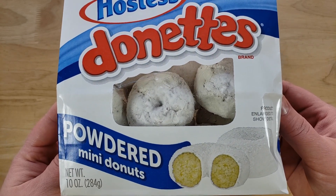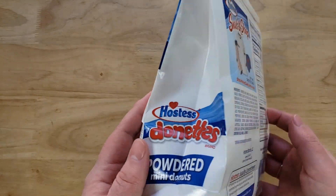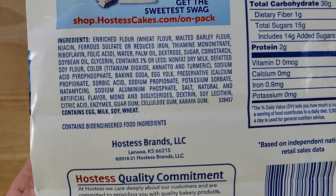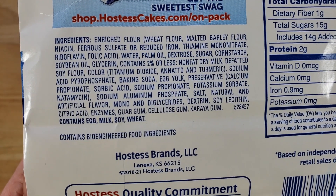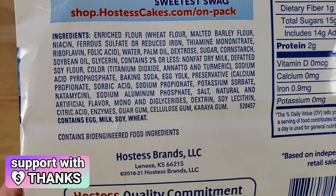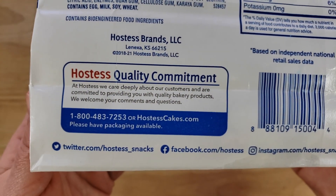Since it's the same ounces, I'm assuming each donut is a little bit bigger — and it does look bigger. I love the Entenmann's Popettes and the Hostess donuts, so it's a battle of the ET's — the two ET's, not to be confused with the two Utes.